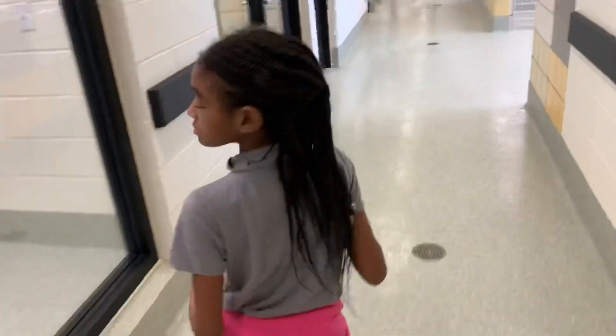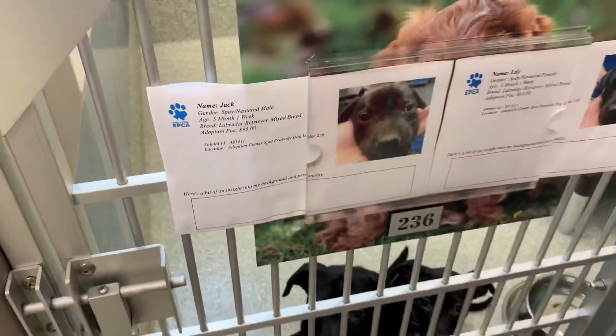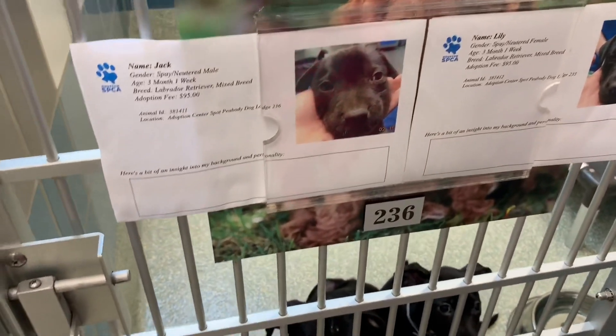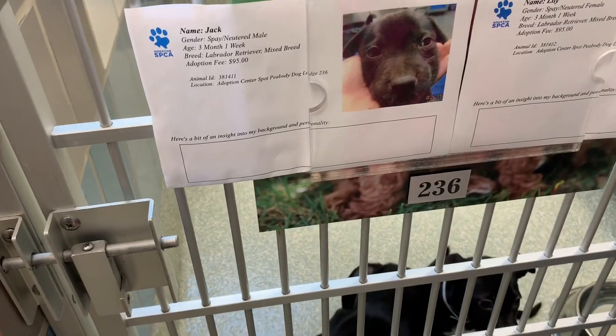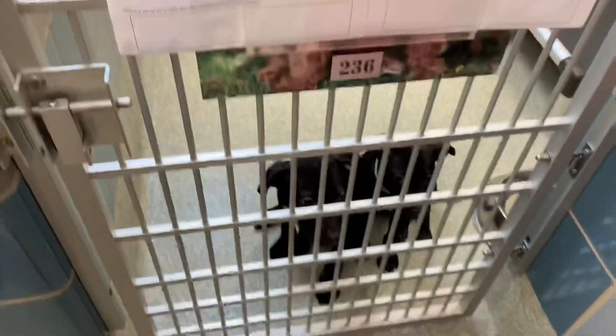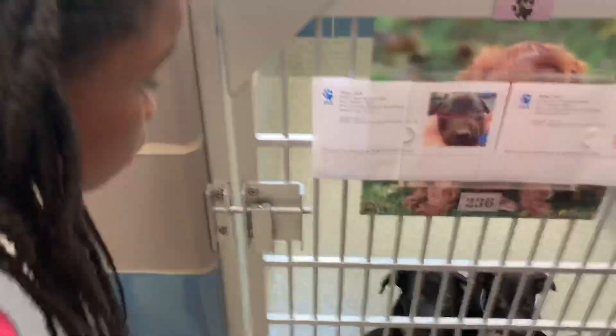Okay guys, we'll get back home and get a bigger dog. These are the ones that we like. They are Jack and Lily — what are they? Laboratory retriever. Did you want to go in there with that? Okay, let's go look at the big guys.